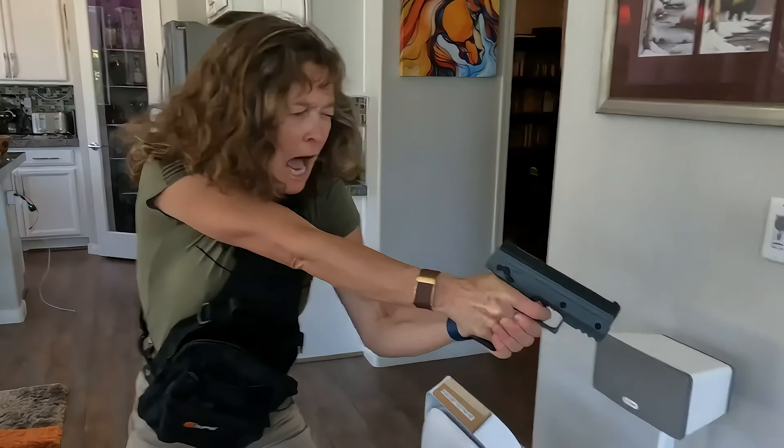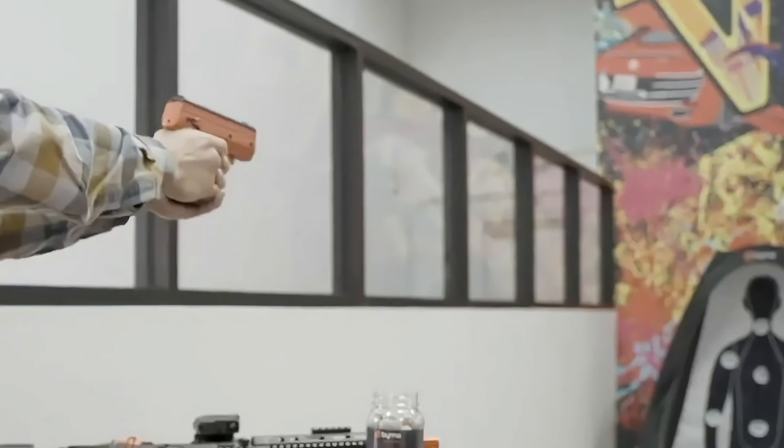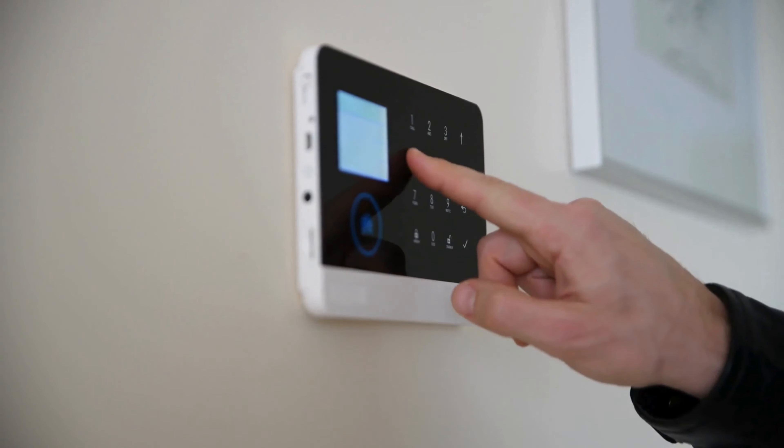The best time to buy a Berna launcher is before you ever face a threat. Owning one early ensures you're familiar with its operation and ready when needed. It's especially useful for new homeowners, those living alone, or frequent travelers. Consider adding it as part of a proactive approach to personal home safety or as a valuable addition to your existing security system.